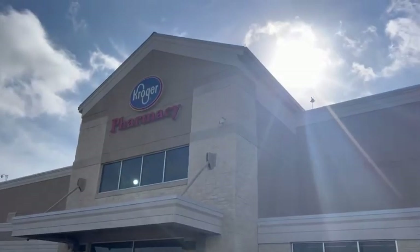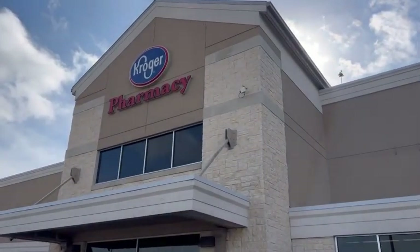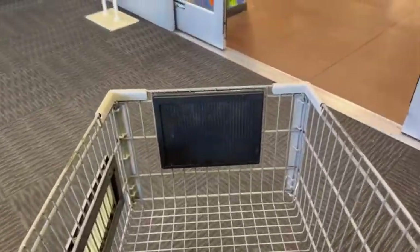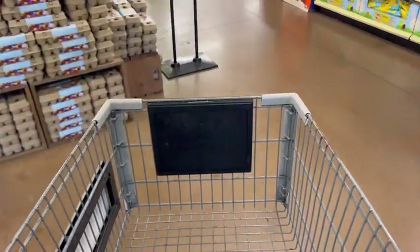Hey Kroger shoppers! It's week two of the current Kroger Mega Event, and this week we're going to be grabbing $70 worth of items and after clearance pricing, digital coupons, rebates, and more, it's all going to be free and a $5 moneymaker. Let's go!